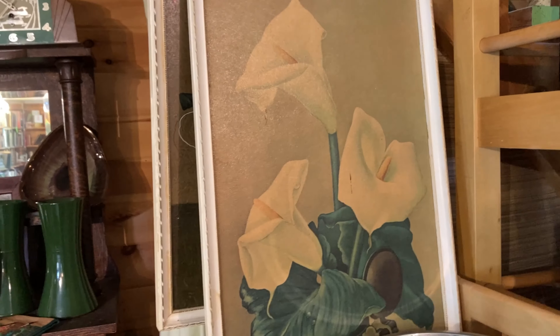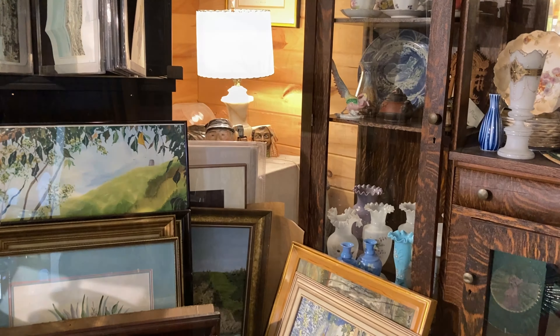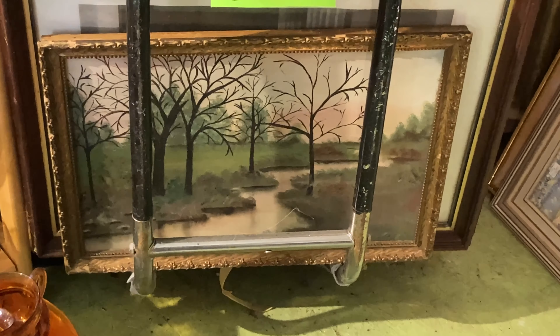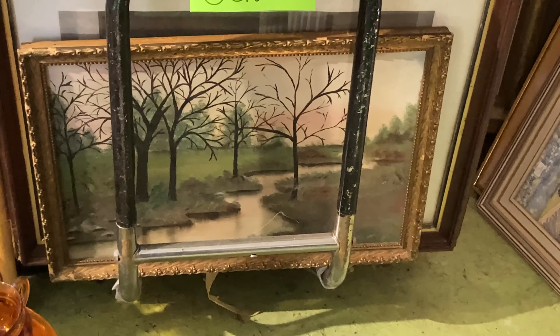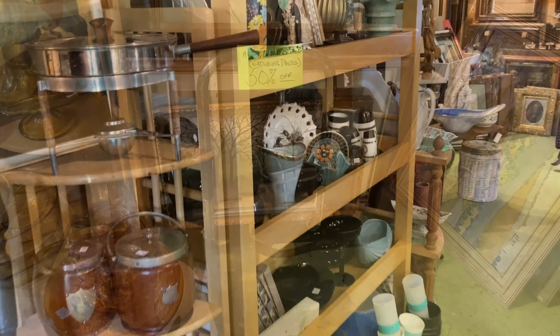At this point I noticed the bee had followed us over and was now at the window next to us, so I was very distracted by that. But then I noticed this Disney Peter Pan glass, which is kind of cool — I'm not sure how old that would be.